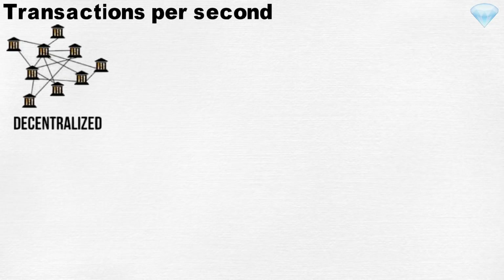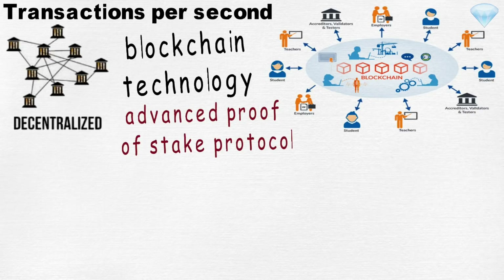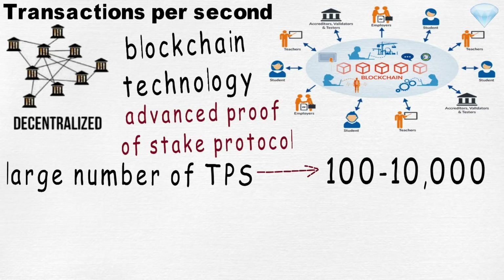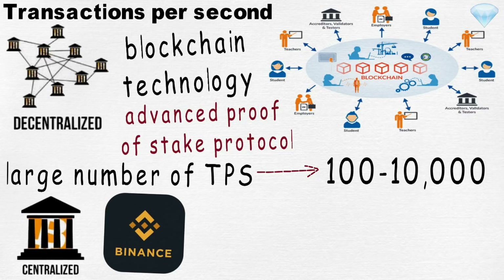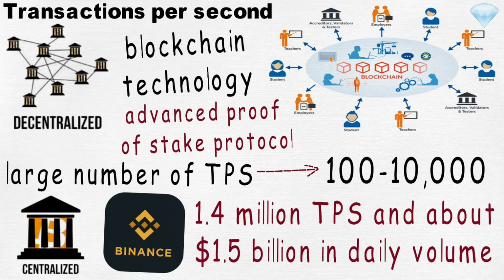Transactions per second. Most decentralized exchanges were built on blockchain technology, and blockchain has some limitations. Even the new generation of blockchains built on advanced proof-of-stake protocols are still not powerful enough to process a very large number of transactions per second — at best, a few thousand. In contrast, a centralized cryptocurrency exchange such as Binance is able to process 1.4 million transactions per second and above 1.5 billion US dollars in daily volume.